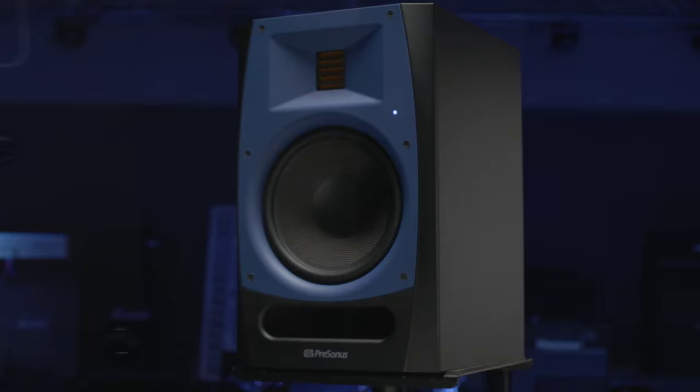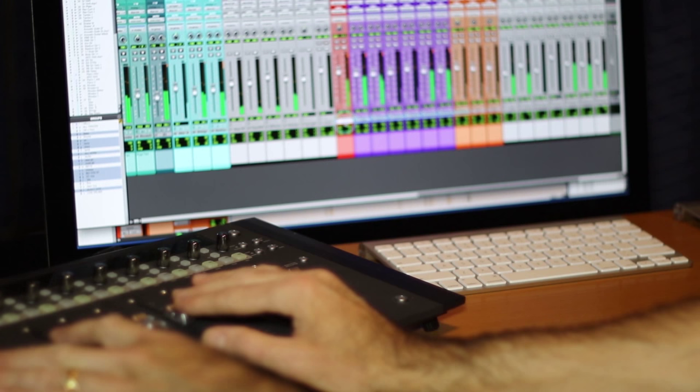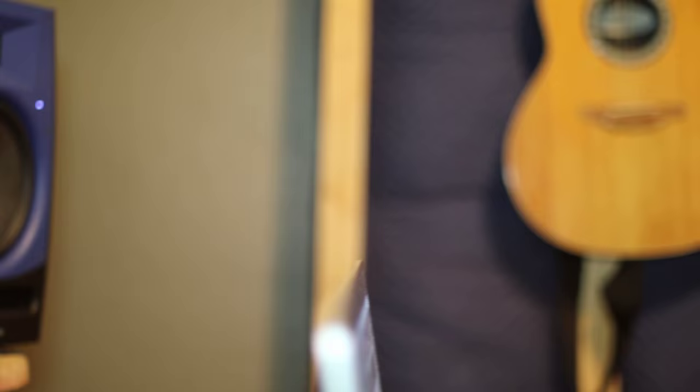A few weeks back, Presonus sent me a new pair of monitors that they were releasing called the R80s, and I'm always skeptical of new monitors and claims, but I set them up and had a listen. I was actually working on a couple of mastering jobs and mixing jobs at that moment, and what I noticed immediately was the precision and the detail of the high frequency response. What was most interesting to me — and it actually pissed me off — was that it exposed some high-mid distortion that I wasn't hearing in my current monitoring system. And so when I started to reevaluate my mixes and listen to them through the system, I started to realize that I wanted to revisit a few things that maybe I didn't quite hone in on as much as I would have liked.